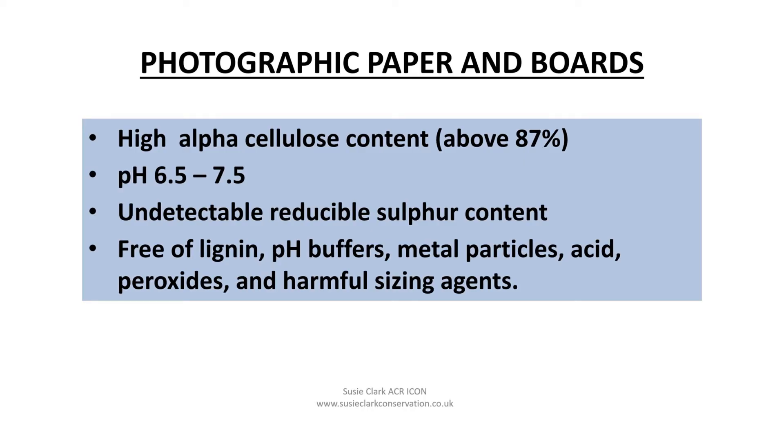So what should we use for photographs that need rehousing? Storage materials fall into two groups: papers or boards, and plastics. Paper or board directly next to photographs should have high alpha cellulose content, approximately neutral pH, undetectable reducible sulfur content, and be free of lignin, buffers, metal particles, acid peroxides and harmful sizing agents. Often you will also see a recommendation that they pass the photographic activity test — known as the PAT test. The most widely used plastic material for enclosures in conservation is polyester, often referred to as Melinex or Mylar. Some grades of polyethylene and polypropylene are also acceptable. Any plastic used should be free of plasticizer and the surface should not be glazed or coated, particularly when directly against the surface of a photograph.